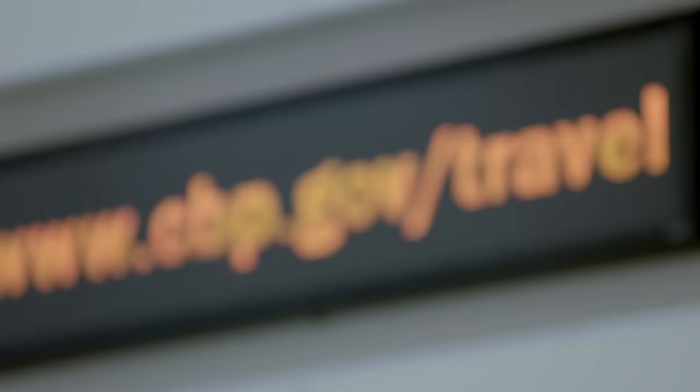U.S. Customs and Border Protection is always striving to improve the travel screening process, so be sure to visit cbp.gov/travel for the most up-to-date information on documentation and travel needs. Place your completed declaration form into the front cover of your passport.